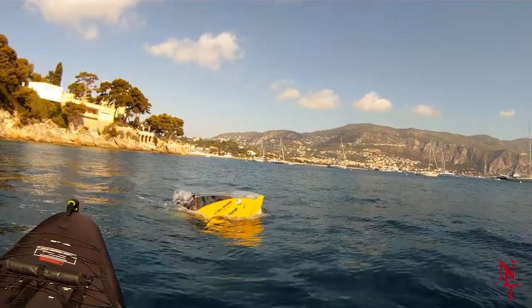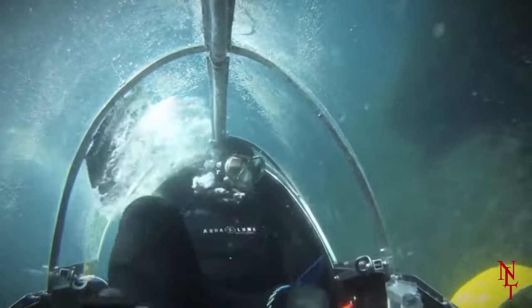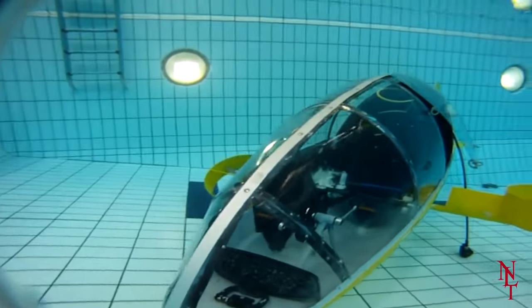If you're afraid of drowning, there's no need to worry. The Scubster's interior is pressurized so no water can get in, and just in case of an emergency, it comes with an oxygen tank and mask so you can swim freely. Would you feel safe riding one of these?